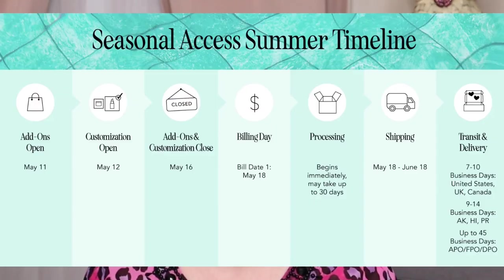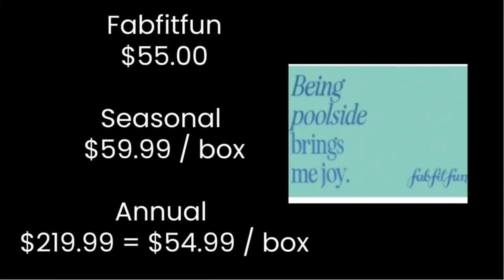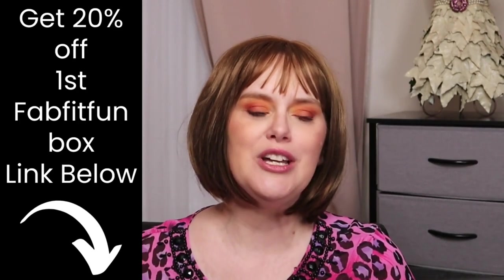If you're a seasonal member, your add-ons start May 11th, customizations open May 12th, and both close May 16th. Seasonal membership is $59.99 per box. Both seasonal and annual members get a box with up to eight products. Annual members get to customize every category; seasonal members get to customize four categories. Annual is one flat fee of $219.99, which equals $54.99 per box — so you save a little. I don't get these gifted to me, but I do have a referral link. If you sign up using the link below, you'll get 20% off your first box, and I get a credit toward my next box.